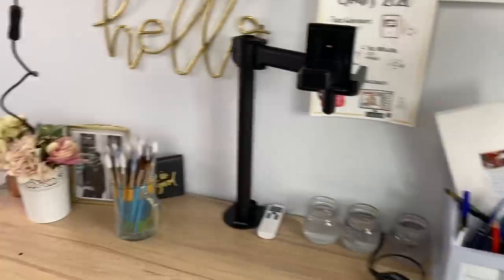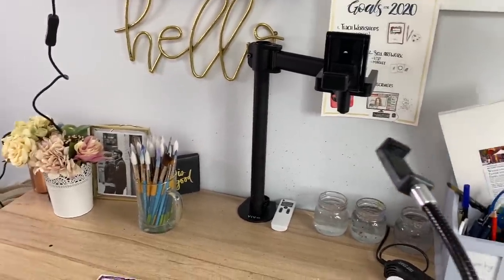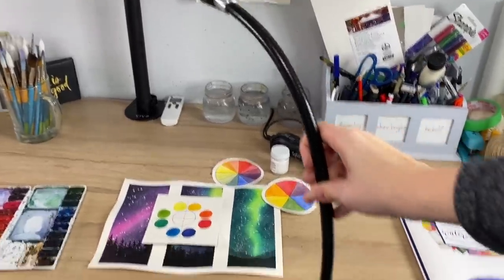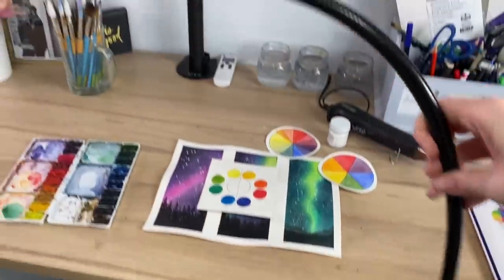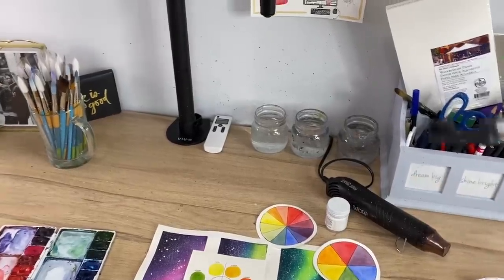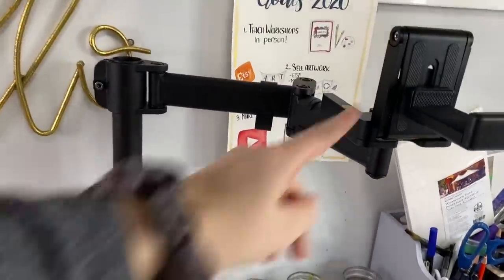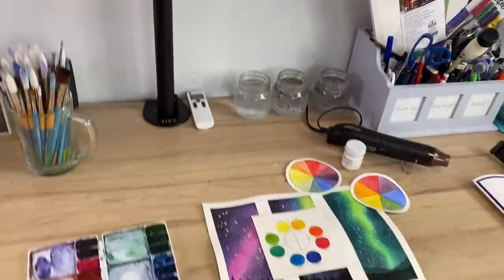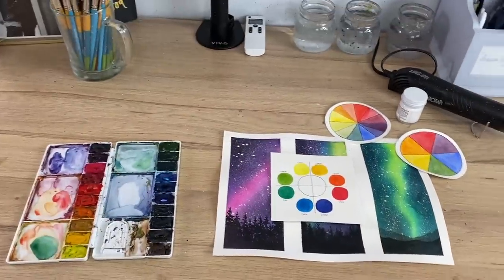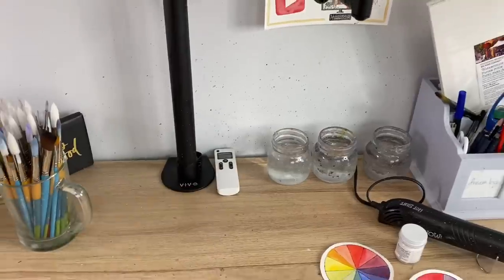The way I film my videos — what I had been using for about three years since I started filming — was this arm thing. I'm going to be linking all these products below. It just clamps onto my desk and you put the phone in this little holder, adjust it over your painting, and you can paint like that. But my husband just built this new arm for me where I can put my phone directly over my painting, because with the old one I was painting with a big bar in front of me at all times.